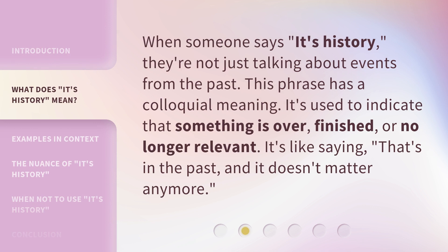When someone says 'it's history,' they're not just talking about events from the past. This phrase has a colloquial meaning. It's used to indicate that something is over, finished, or no longer relevant. It's like saying, 'That's in the past, and it doesn't matter anymore.'